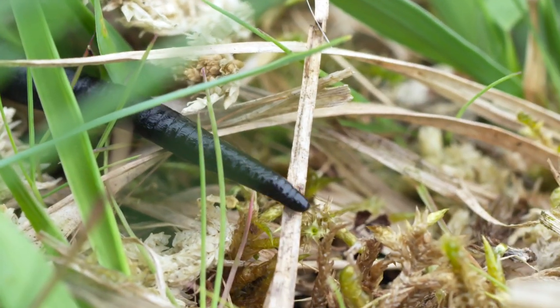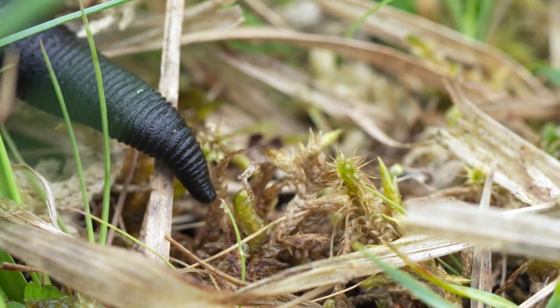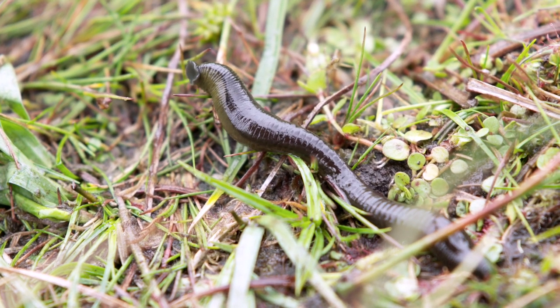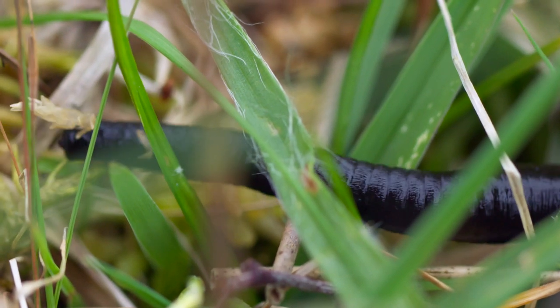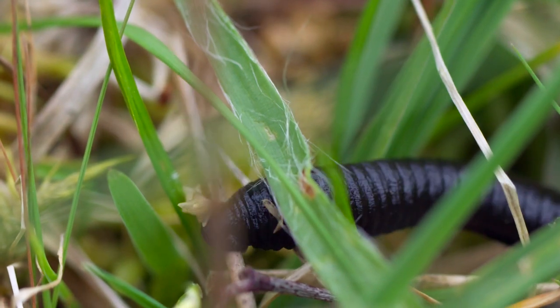And this is a pretty stealthy customer as well. It's a leech, and it uses a sucker at each end of its body to slink along. There are many British species, and they all feed on different creatures and in different ways. But one thing they've all got in common is they like it wet. Are you beginning to see a theme here?